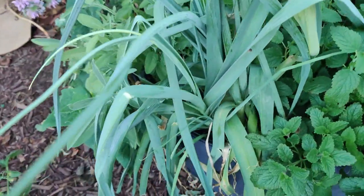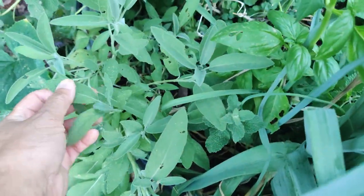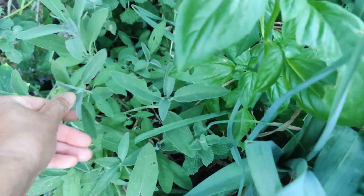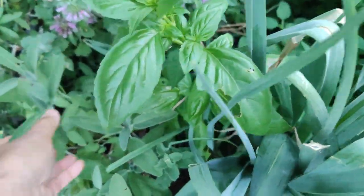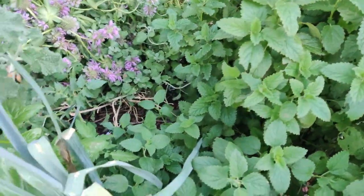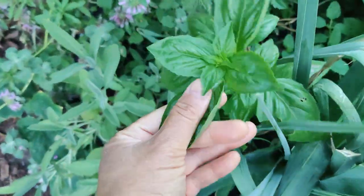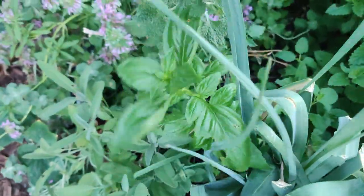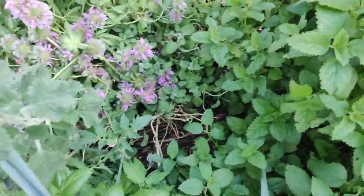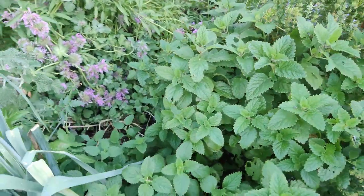Here are some leeks and some sage — these are doing really well. Sage doesn't require that much water, so I try not to water it too much when I water this bed. Here's the Genovese basil — it smells so good. This was supposed to be my herb bed.